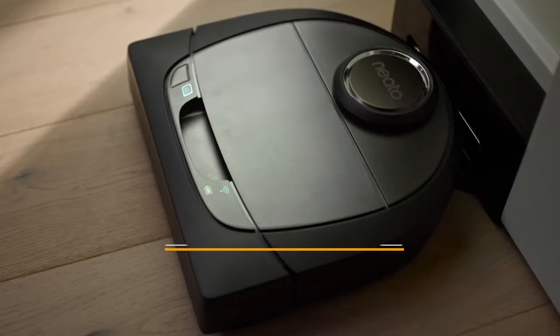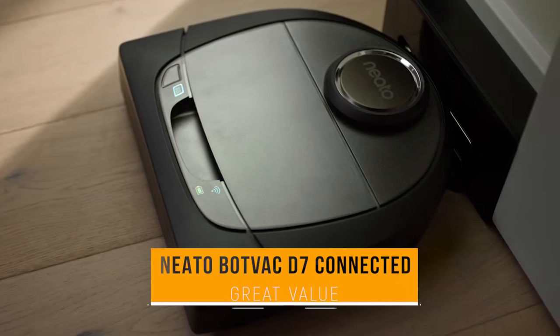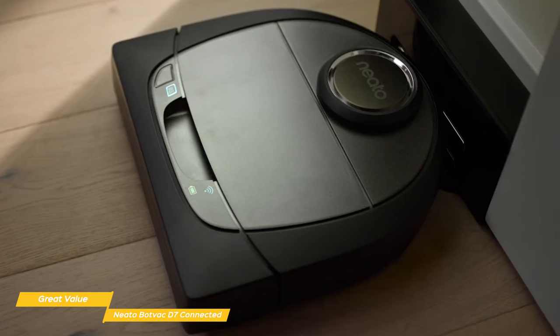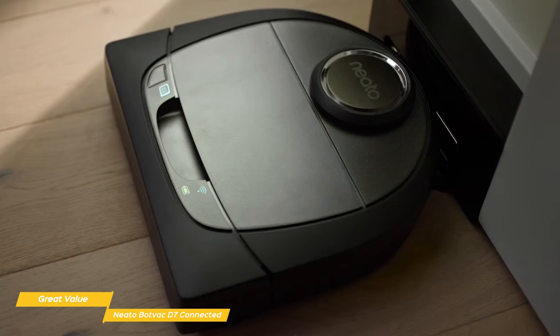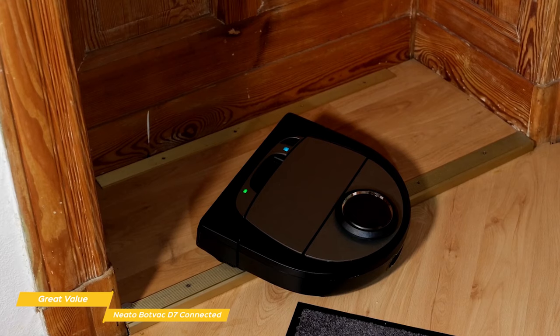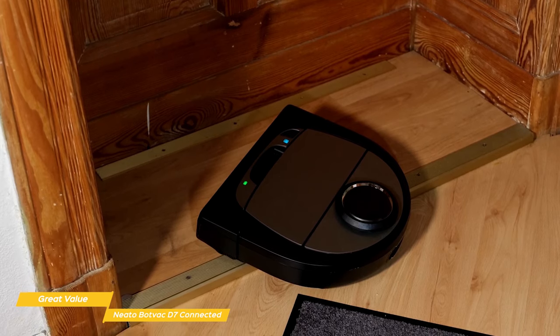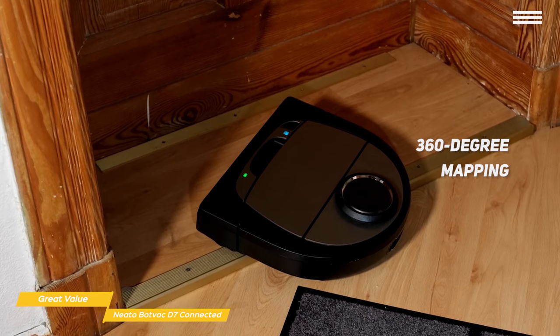This brings us to the Neato BotVac D7 Connected, our choice for great value robot vacuum. The Neato BotVac D7 Connected uses laser navigation, interactive cleaning maps, and integrates with third-party digital assistants to deliver excellent cleaning performance for a price of around $500. The right angles of the D7's D-shaped body get right into the corners of your room and along walls better than round vacuums. It's a little taller than most robot vacuums due to a turret on top that houses the laser navigation system and enables 360-degree mapping of your home.